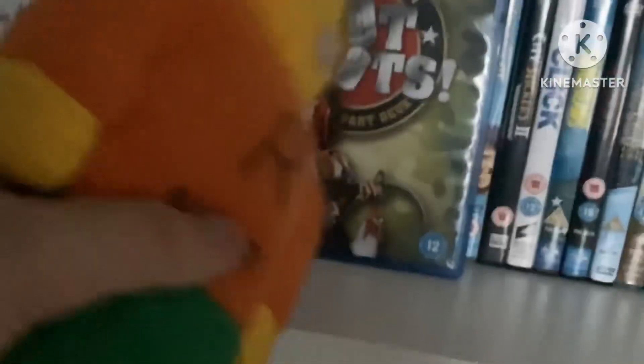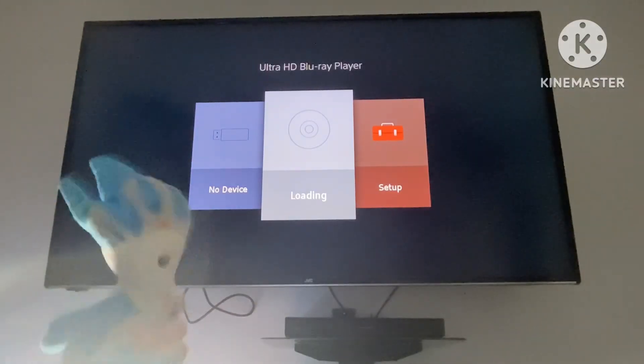Welcome back to another episode of the show full of DVD-O-BDs, where today we're doing Black Knight and Hot Shots Part Deux! Okay, the first DVD we're doing is Black Knight.